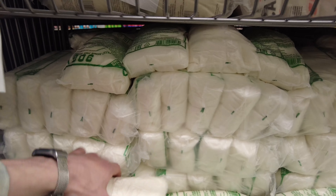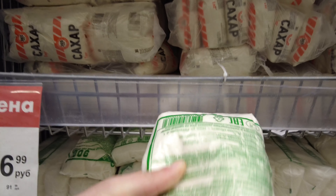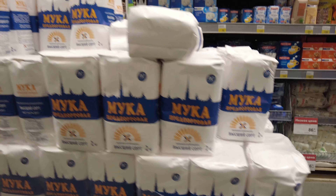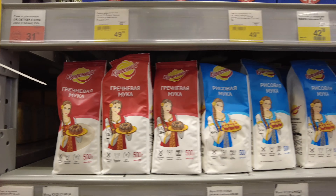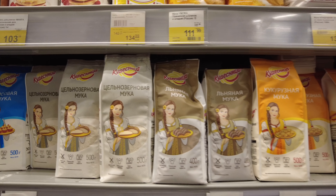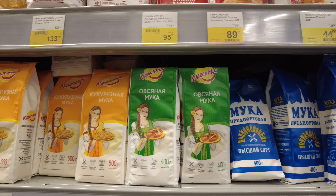Sugar — we nearly lost it a couple of weeks ago — now costs 86 rubles, which is about two times the increase since before the special operation. Flour costs one dollar ten cents; before it was 80 cents. There are also different types of flour from rice and other seeds.